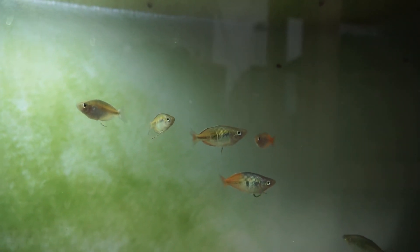These are all my Boesemanı rainbowfish - out of a couple hundred I've kept these to grow out. These guys are almost 10 months old so very slow growing.